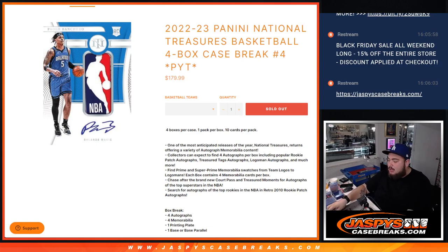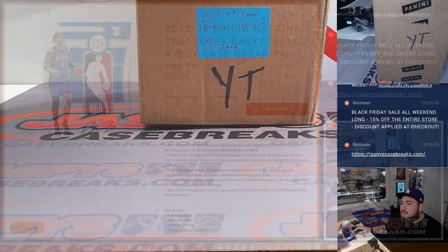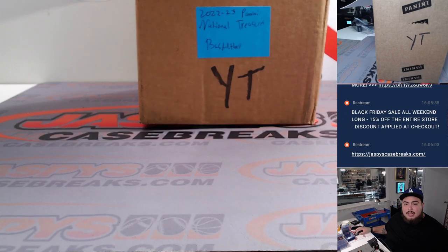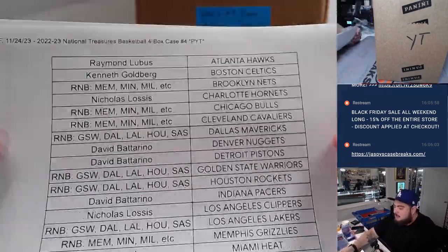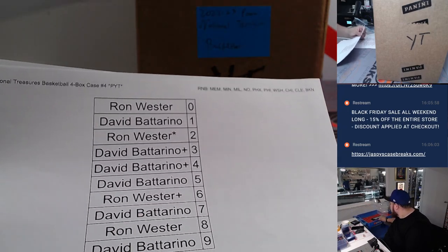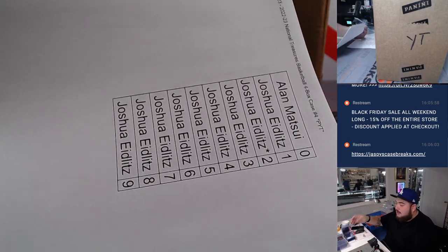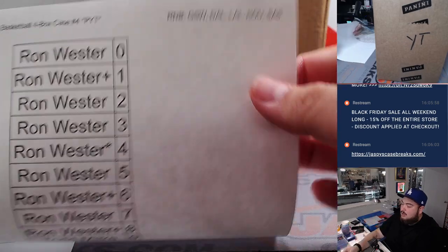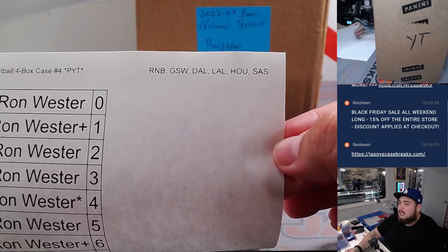What's up everybody, Jason here from Jaspies CaseBreaks.com. We just sold out 22-23 Panini National Treasures Basketball - this is a 4-box case PYT number 4. We had to sell a couple random number blocks to unlock this break. Here's one that has quite a few teams, this one just has Orlando and OKC, and this one has Golden State, Dallas, LA, Houston, and San Antonio.